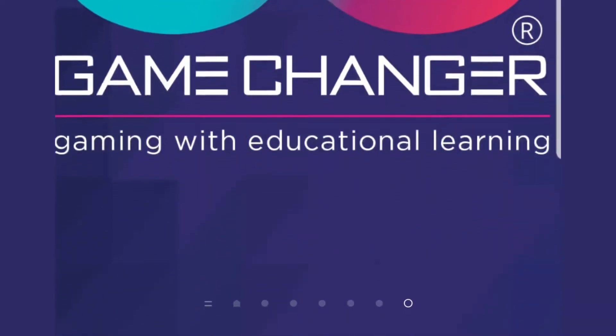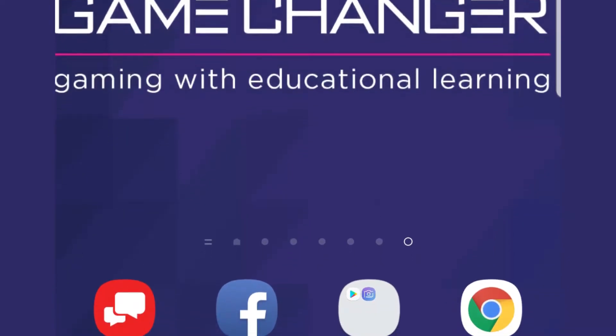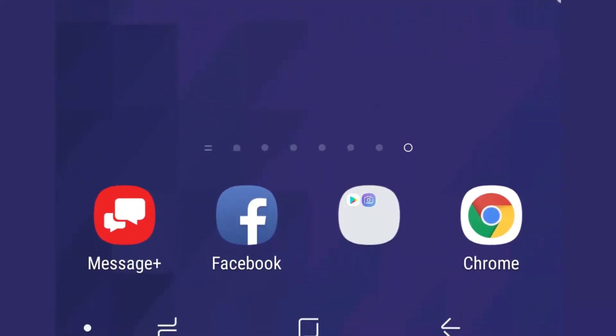It keeps tabs, keeps score, keeps a percentage. Parents can get involved helping the kids with the educational learning part of it. I believe it's a win-win and definitely a Game Changer. Game Changer makes learning fun and easy.